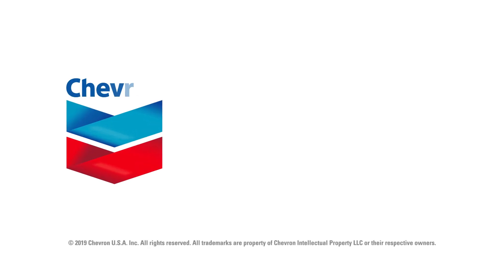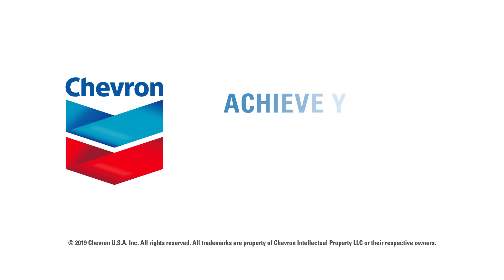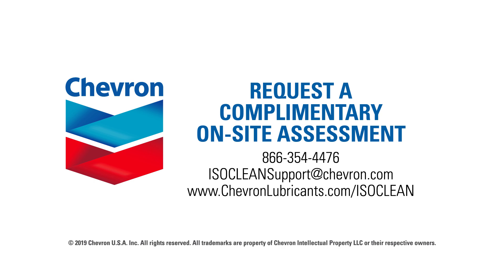The Chevron ISOClean Certified Lubricants program can help you achieve your maintenance goals. Request a complimentary on-site assessment today.